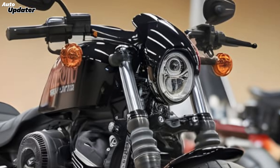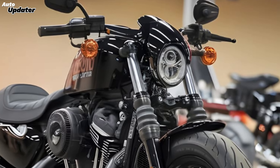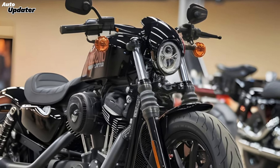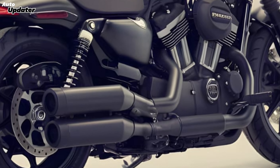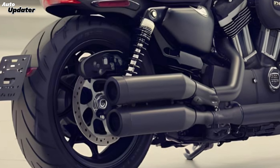First off, let's talk design. The V-Rod Venom 400 sports a sleek, aggressive look that's hard to ignore. It features a bold new frame with sharp lines and aerodynamic curves that scream speed and power. The signature Harley-Davidson look is still there, but it's been refined with a modern twist. The new paint options, including the striking Venom green and midnight black, add to the bike's fierce appearance.